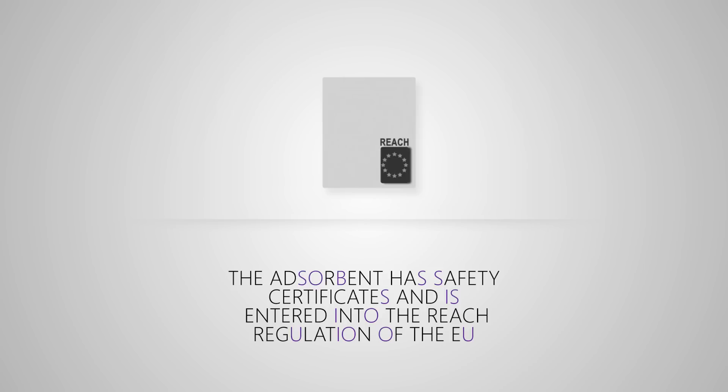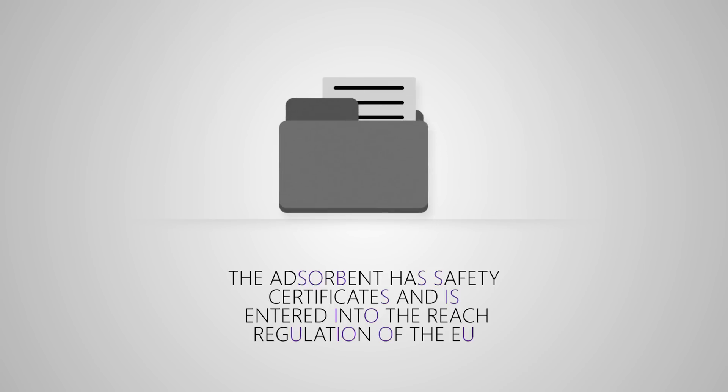The adsorbent has Safety Certificates and is entered into the REACH regulation of the European Union.